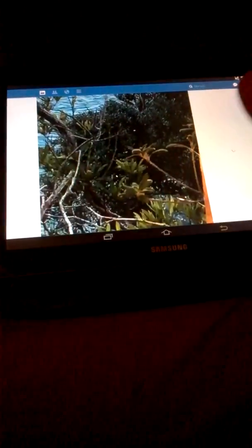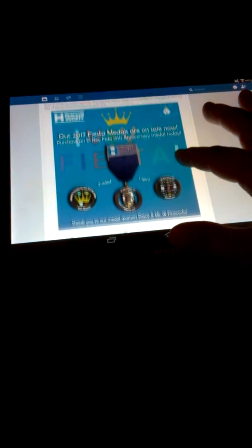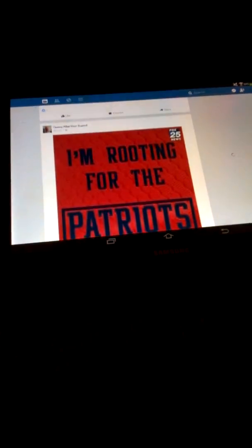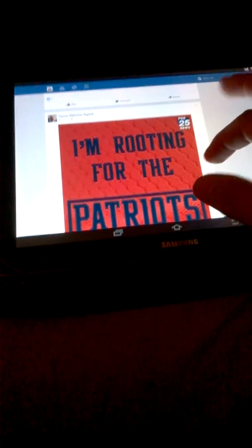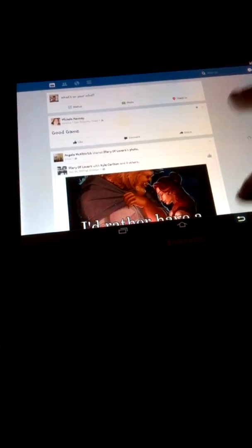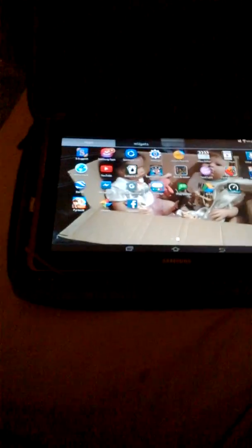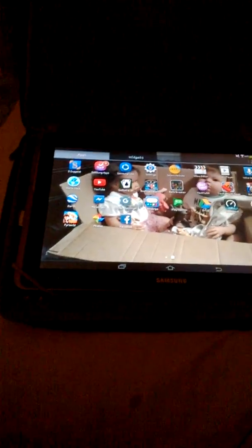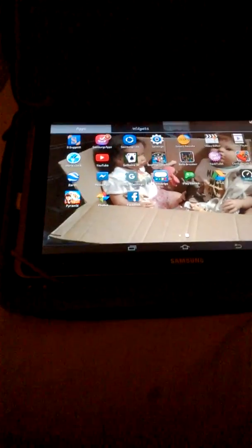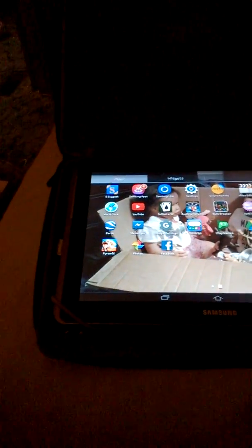On my phone and my computer I get on Facebook and have zero problems, but on those devices I have not updated Facebook. So I'm just hoping it's a Facebook app issue and not something to do with my tablet. I'll get off of here for now — talk to y'all later, bye.